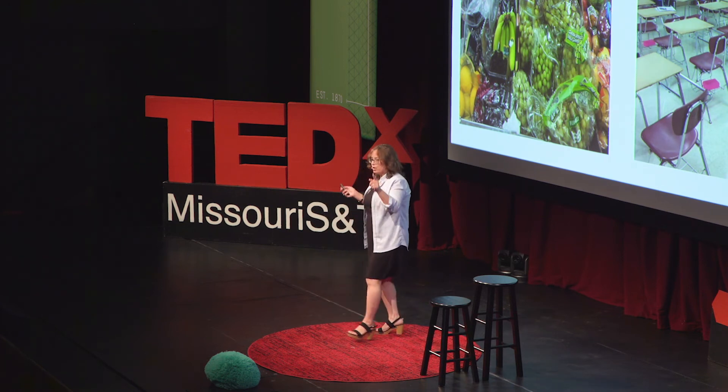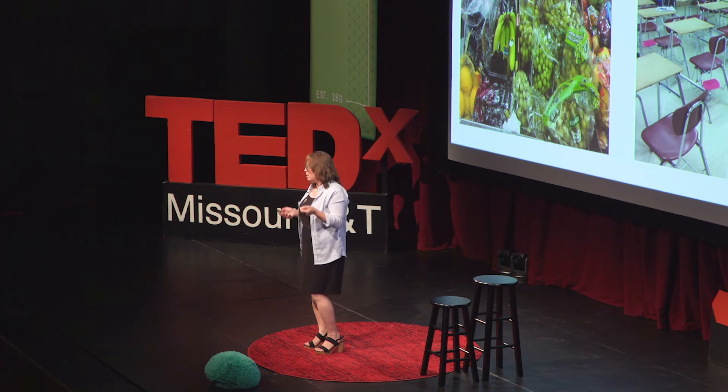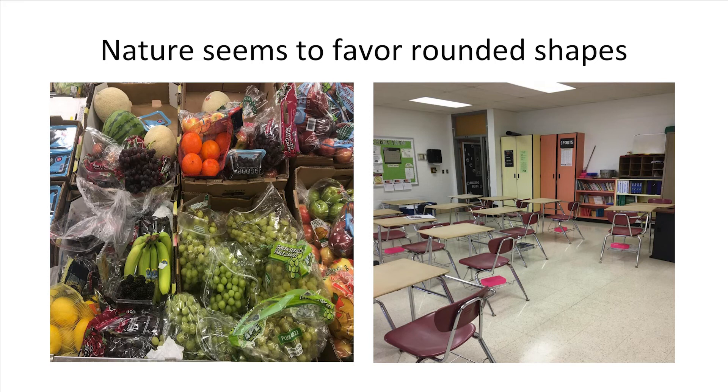I started with a triangle and went all the way up to a hexagon. I realized the more edges I add, the shape is getting rounder and rounder. When I went to my local Aldi, I noticed everything is rounded — watermelons, grapes, oranges, onions. It sounds like nature is preferring rounded shapes. The one thing that wasn't rounded in that photo was a human-made box.